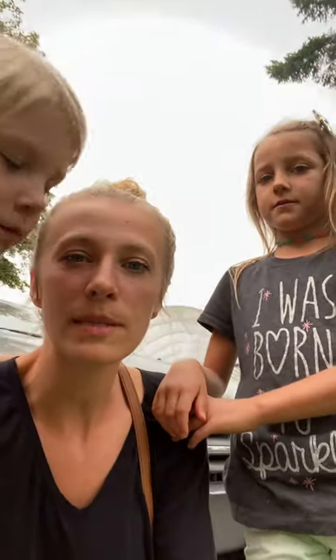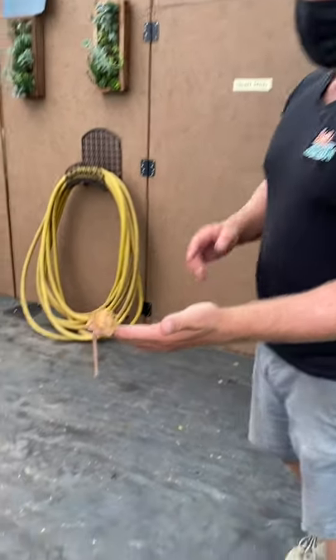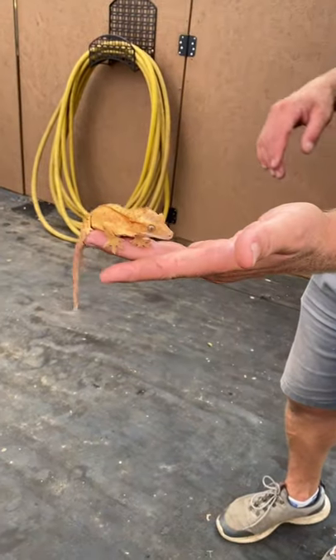We're super stoked and we're just about to head on in. This is what we call a crested gecko, and crested geckos are the most popular pet lizards in the world right now.